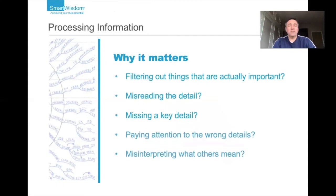So just to recap — why does it matter? Filtering out things that are not important is actually a very helpful thing for the brain to do, but we just need to make sure we are filtering out the things that truly are unimportant. There is always the risk that we might be misreading the detail, missing key bits of information, paying attention to the wrong details — for example in 'I Love Paris in the springtime,' maybe we were focusing on Paris or the springtime rather than the small print — and potentially misinterpreting what others mean or what the message might be. Hopefully these are helpful little insights you can have some fun with or use usefully in life.